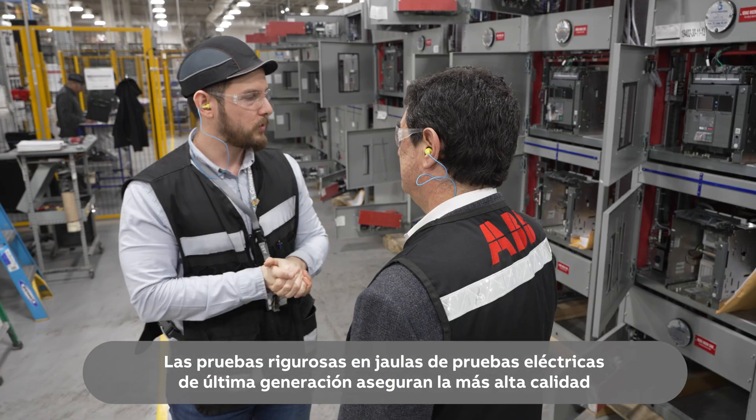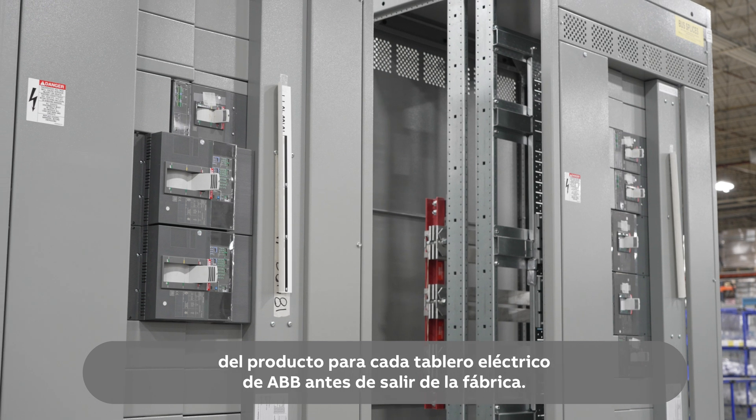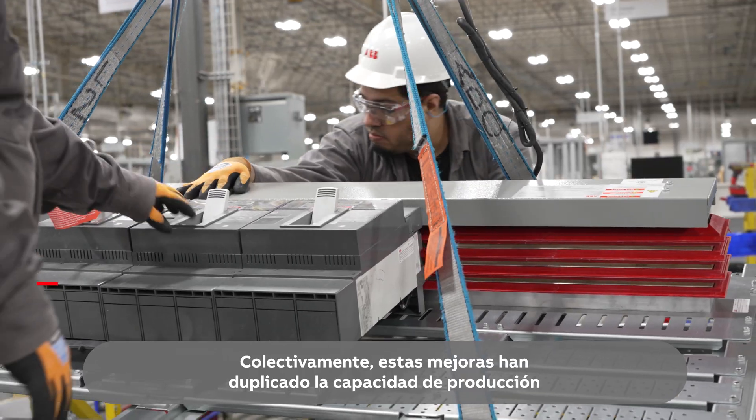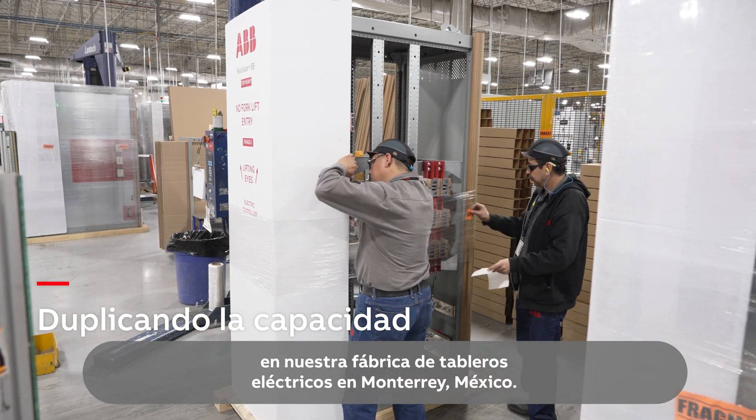Rigorous testing and state-of-the-art electrical test cages ensure the highest product quality for every ABB switchboard before it leaves the factory. Collectively, these improvements have doubled production capacity at our switchboard factory in Monterrey, Mexico.